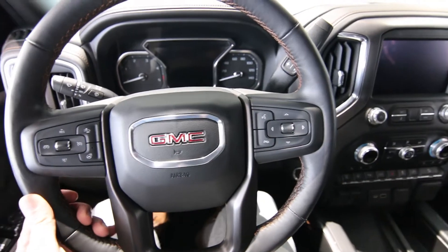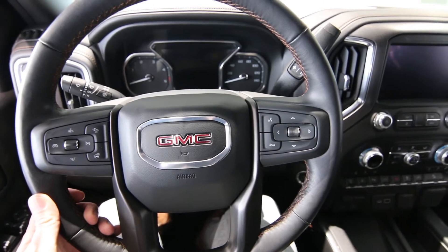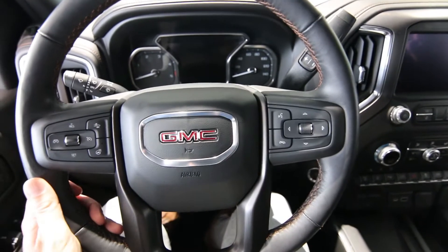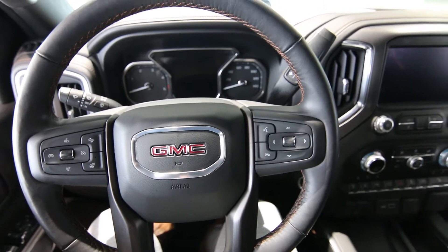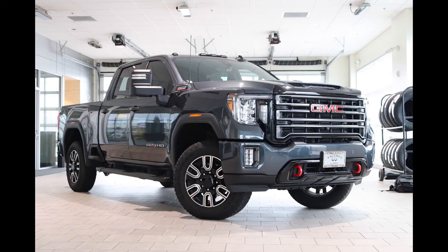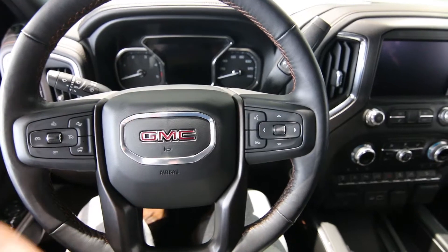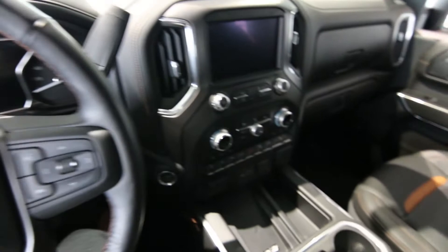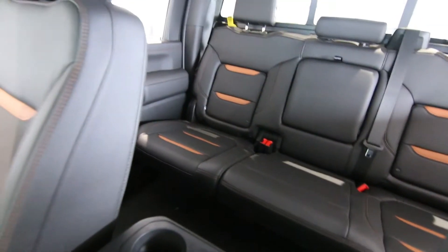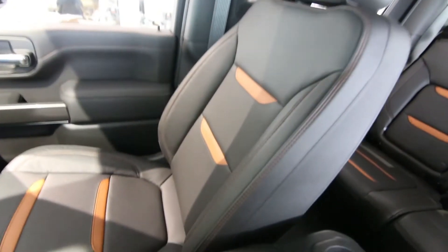The AT4 is an off-road version of the Sierra. A lot of truck customers were asking for a version like this, so instead of having all the chrome like the Denali, it has body-colored panels. It has an off-road suspension with Rancho shocks, off-road tires — a more off-road-oriented version of the Sierra both looks-wise and capability-wise.